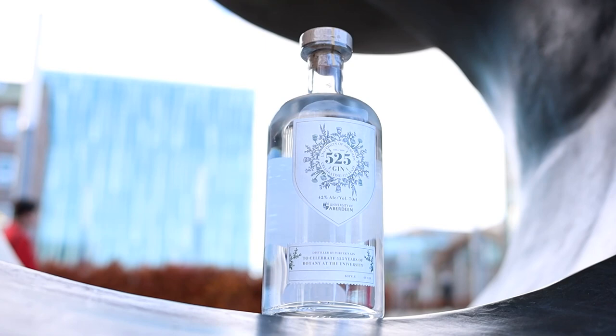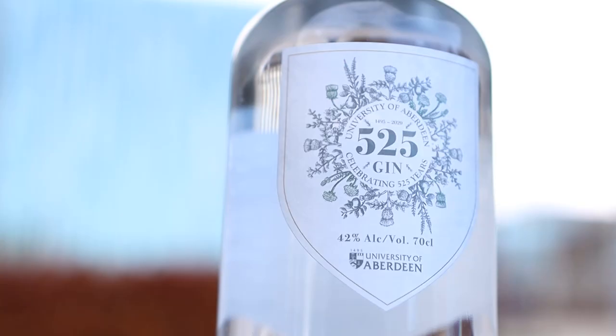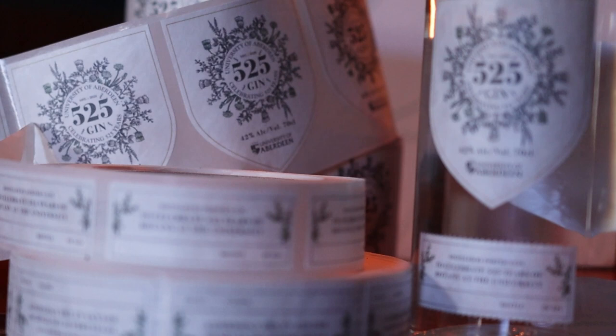We're creating the final recipe at the moment and I'm pretty sure it's going to be a pretty tasty little number. We wanted to have something that really evoked people's imagination when they see the product, and we wanted to tie it into the 525 years and also the history of botany at Aberdeen University. So we worked with Mark from the Crookshank Garden and picked botanicals that represented each century that the university has been around.